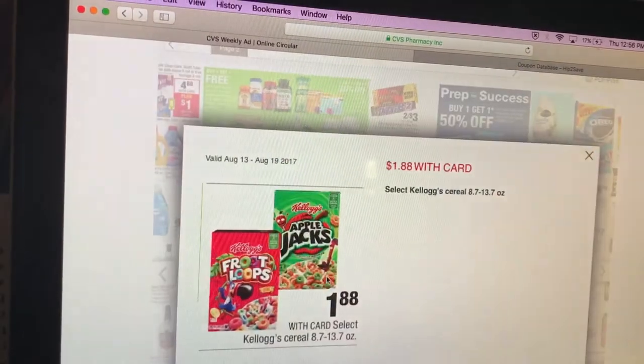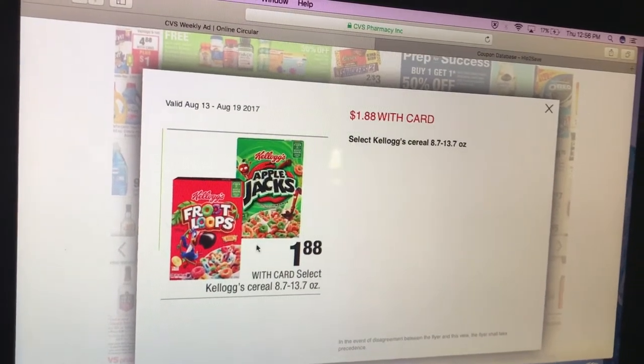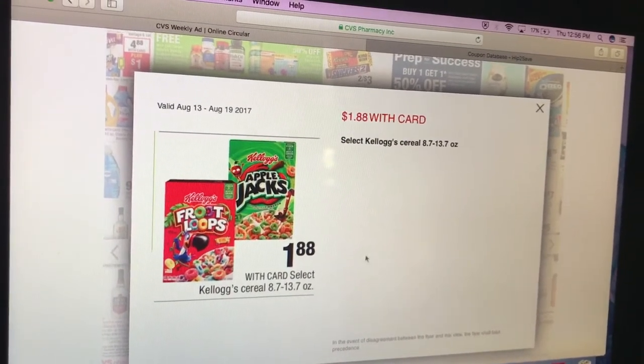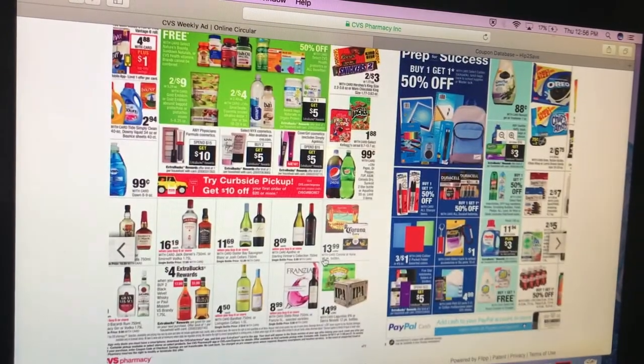Kellogg's cereal is $1.88 each. If you go on the Kellogg's Family Rewards site, there are coupons — probably $1 off two — so you would pay $1.38 each box. Not a bad price for cereal.